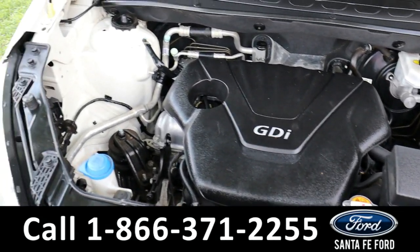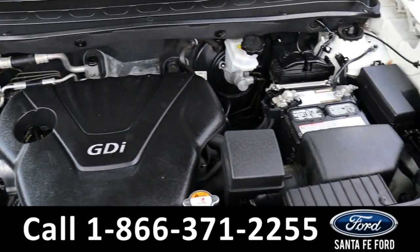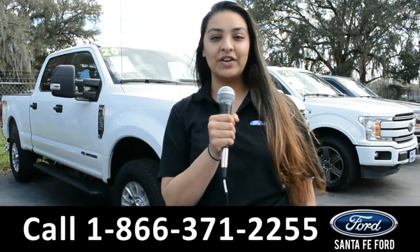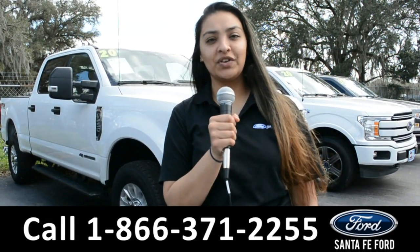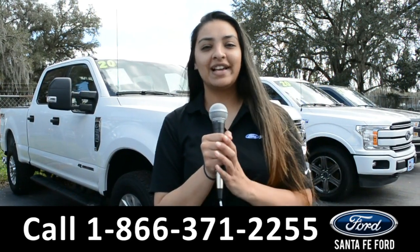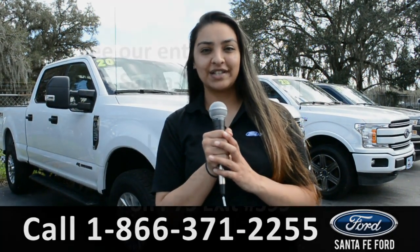Under the hood is a 1.6 liter I-4 engine. For more information about this vehicle, you can visit us online at SantaFeFord.com, or you can call us at the number below. This is Cassandra. Thanks for watching.